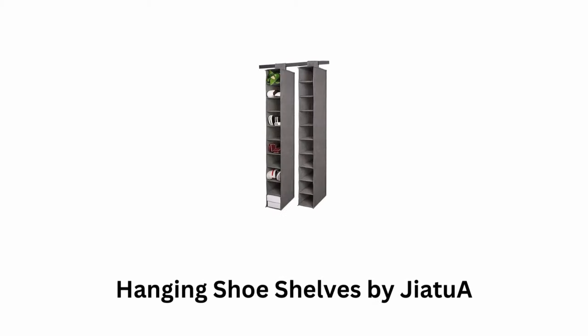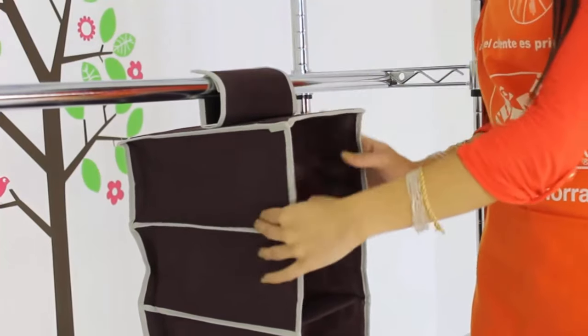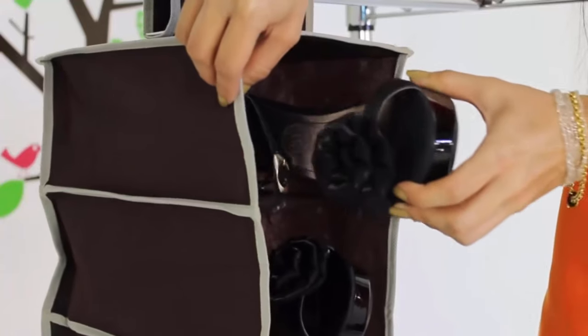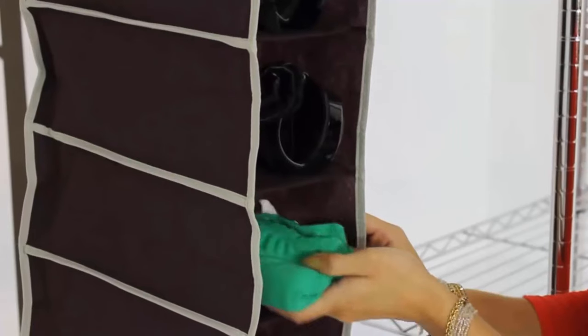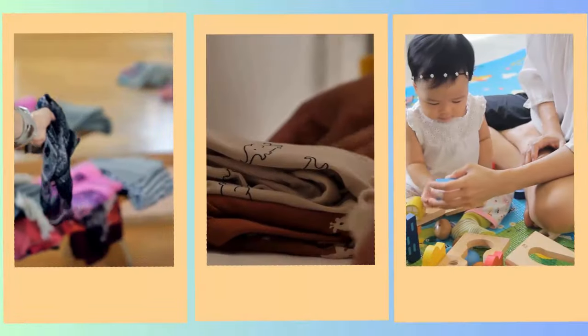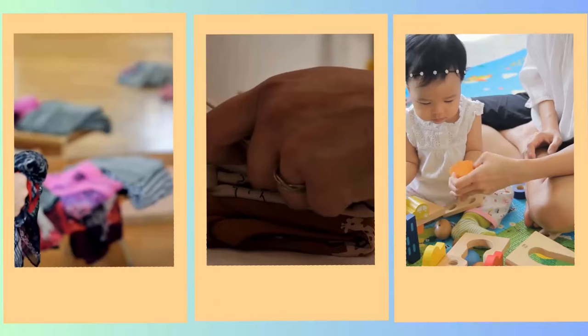Number 4: Hanging Shoe Shelves by Jiatue. These shelves are designed to offer a practical storage solution for organizing shoes and other items in your closet or any space where you need to keep things tidy. This organizer comes with 10 shelves, providing ample space to store multiple pairs of shoes or other items such as accessories, baby clothes, or small toys.